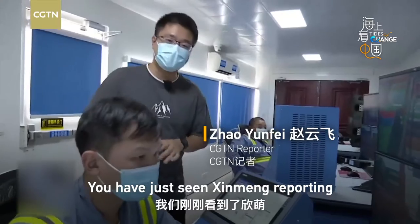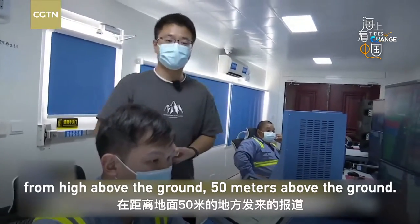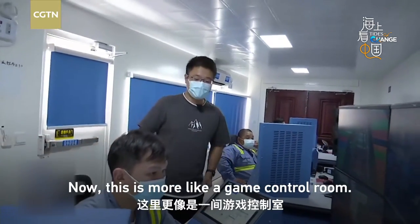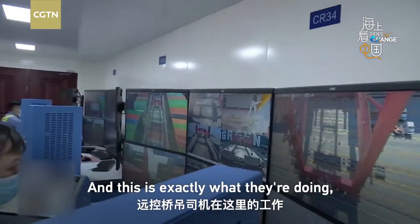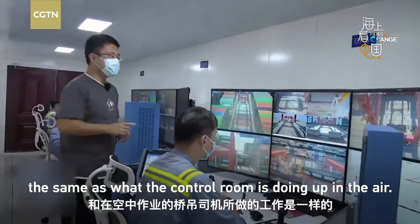What you have just seen is reporting from 15 meters above the ground where I'm at. It's more like a comfortable space up there, but down here it's more like a game control room — and this is exactly what they are doing, the same as what the control room does up in the air.